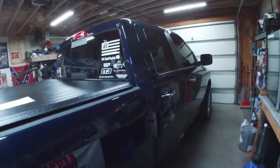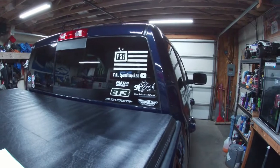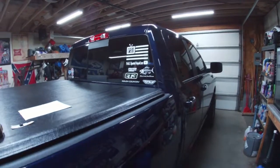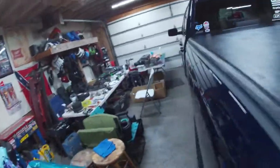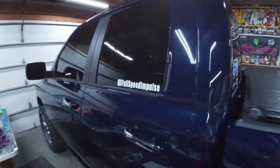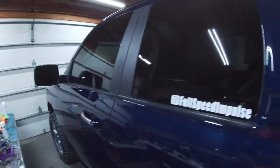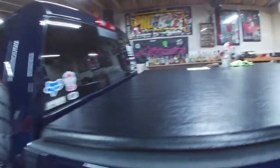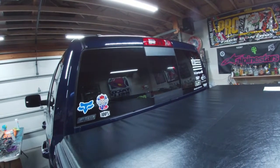Alright guys, we are back in the garage and we got the truck all cleaned up today. We got our Full Speed Impulse sticker on the truck, got that looking pretty crisp, and then we also got our Instagram Full Speed Impulse over here on the side. It's coming along — we got a bunch of stickers in and we're gonna start passing some of those out.